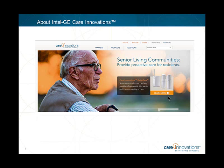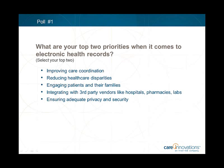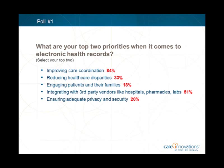Let's move to our first poll. We'd love to hear from you: what are your top two priorities when it comes to electronic health records? Is it improving care coordination, reducing healthcare disparities, engaging patients and their families, integration with third-party vendors, or ensuring adequate privacy and security? Results show 84% citing improved care coordination, 33% reducing healthcare disparities, 18% engaging patients and families, 51% integration with third-party vendors, and 20% ensuring adequate privacy and security.